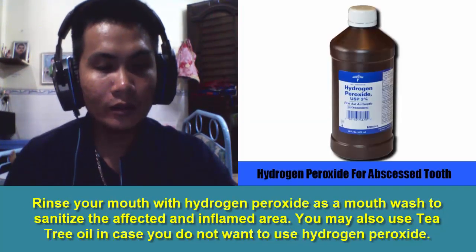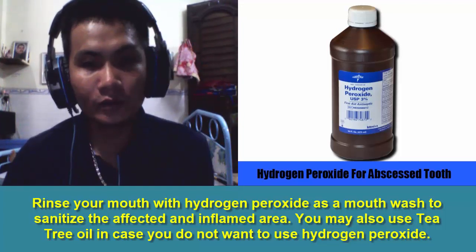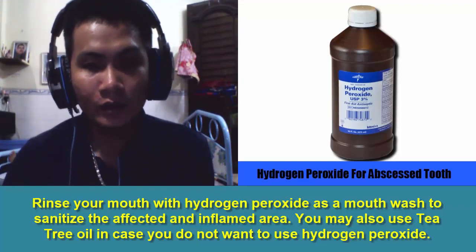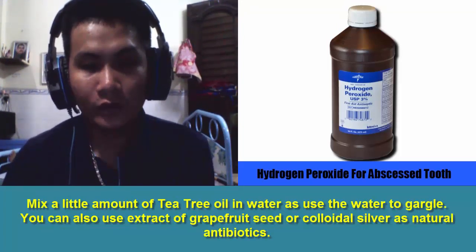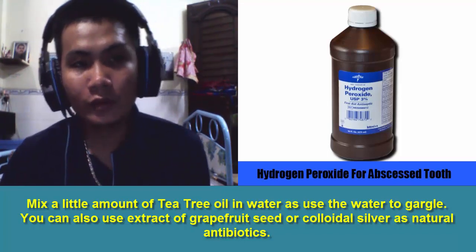4. Hydrogen Peroxide. Rinse your mouth with hydrogen peroxide as a mouthwash to sanitize the affected and inflamed area. You may also use tea tree oil in case you do not want to use hydrogen peroxide — mix a little amount of tea tree oil in water and use it to gargle. You can also use extract of grapefruit seed or colloidal silver as natural antibiotics.